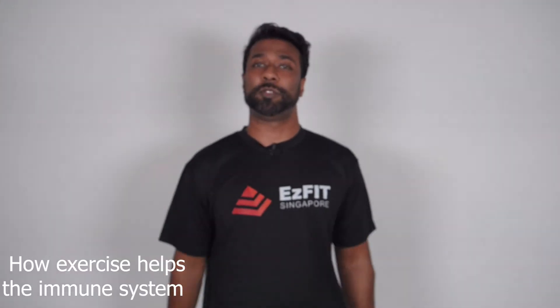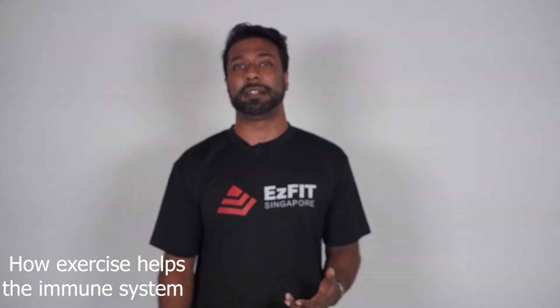Welcome back to EasyFit, this is Vadan. Today I'm going to speak to you about how exercise helps the immune system.